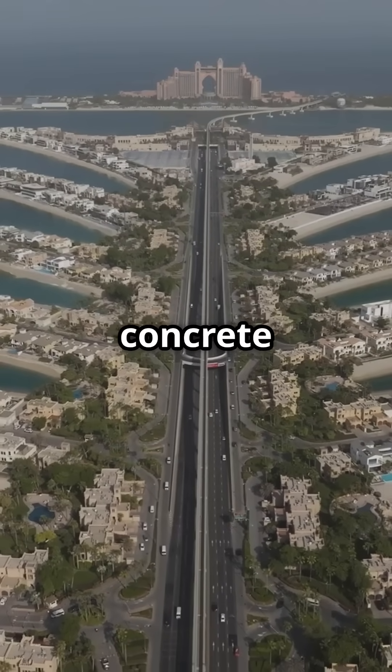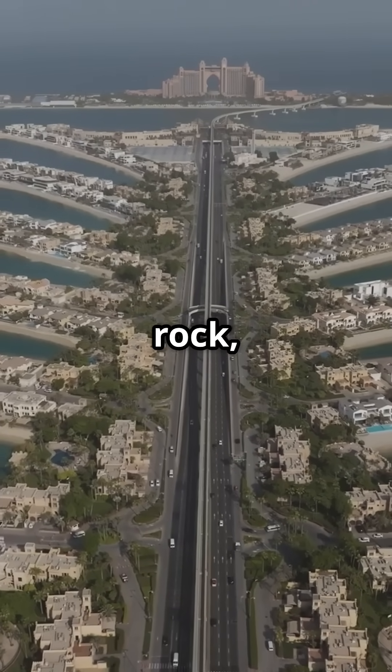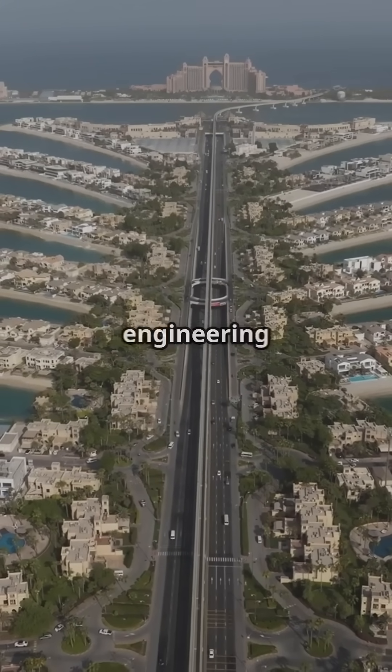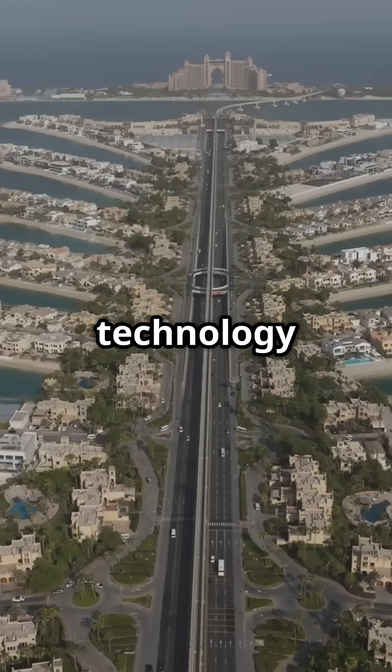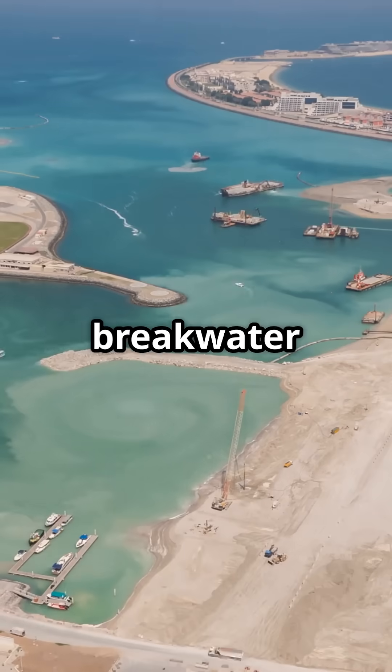Palm Jumeirah wasn't built with concrete or steel, but with over 100 million cubic meters of sand and rock dredged from the seafloor. This colossal project required years of marine engineering and simulations, advanced technology to protect the island from erosion and waves, and an 11-kilometer-long breakwater system.